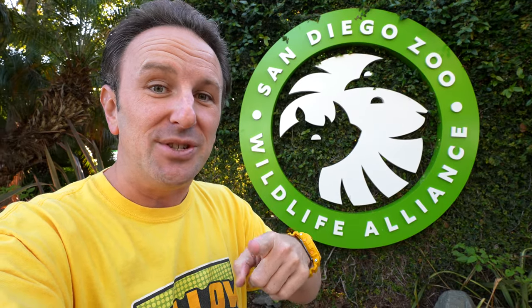Everything you need to know to go to the San Diego Zoo. In this video, I'm gonna tell you how to get in, how to get around, what to see, what to eat, what to do, and where to stay if you're coming to the zoo.